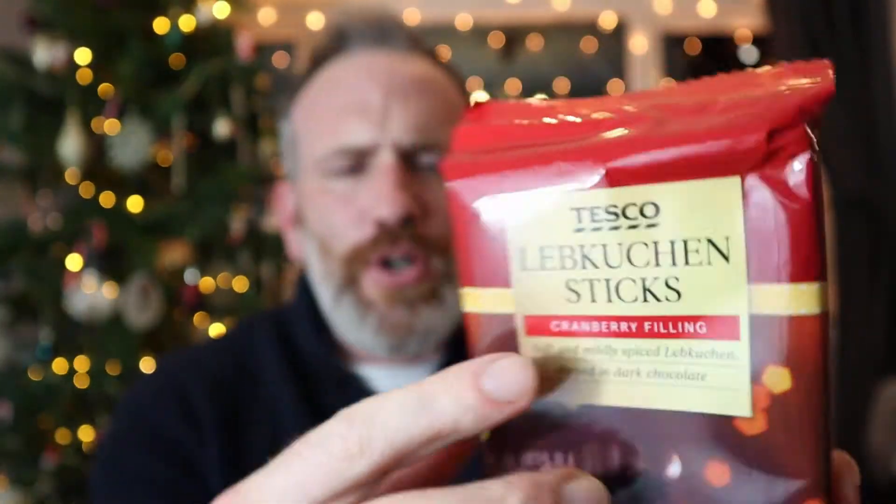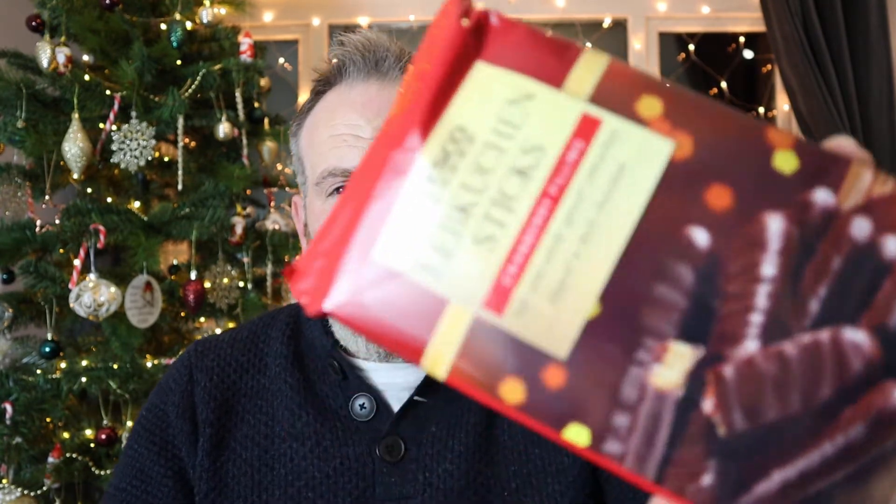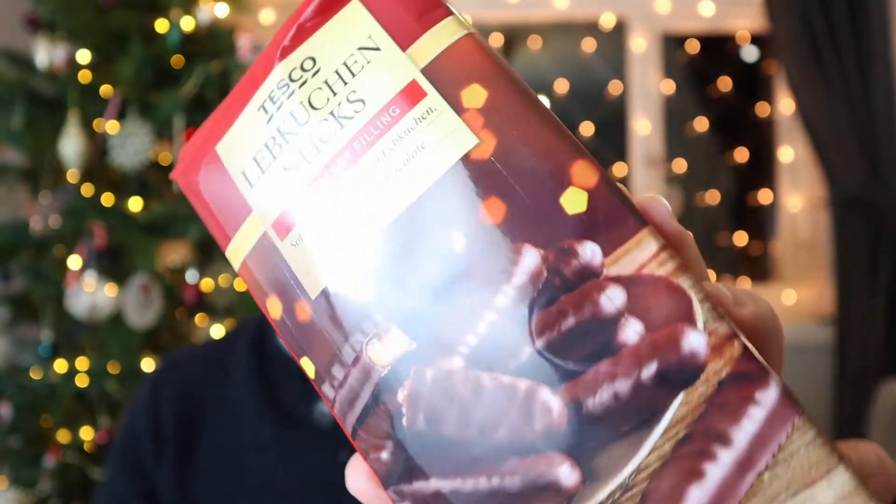I think Lebkuchen is German - I should have properly looked it up but I'm pretty sure it's German. Tesco's are selling these in abundance. I've never heard of or tasted Lebkuchen before. This one is cranberry filling. On the back it says: spiced Lebkuchen cakes with cranberry fruit filling, coated with dark chocolate.